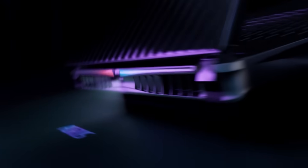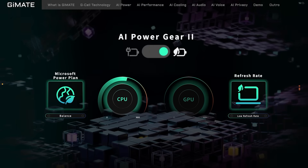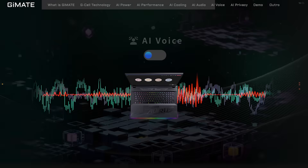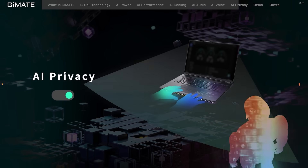Gmate comes equipped with powerful AI capabilities. The AI Power Gear optimizes your system settings, AI Performance offers smooth gameplay, AI Cooling adapts fan speed based on system demands, AI Voice filters out background noise, AI Audio features smart acoustic optimization, and AI Privacy can detect if someone other than you is looking at your screen.